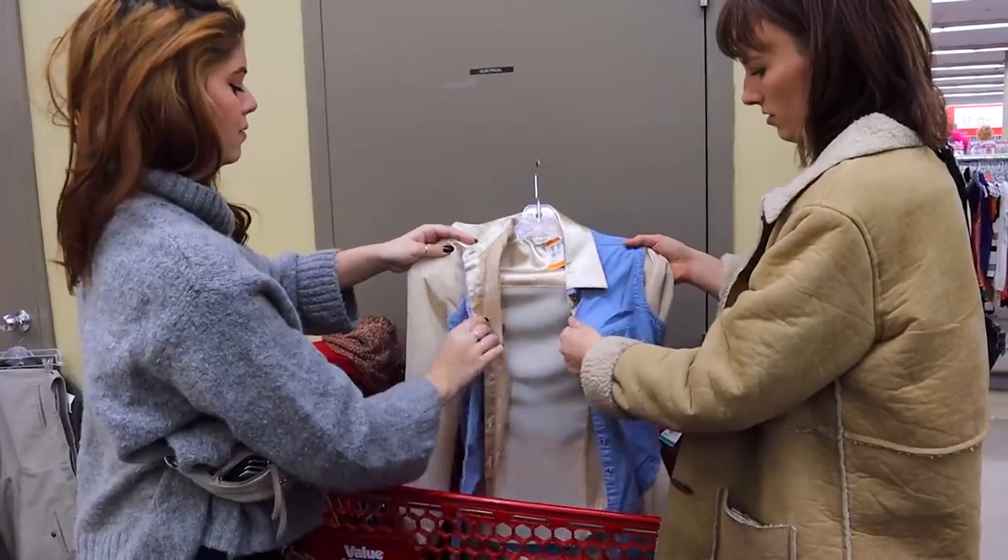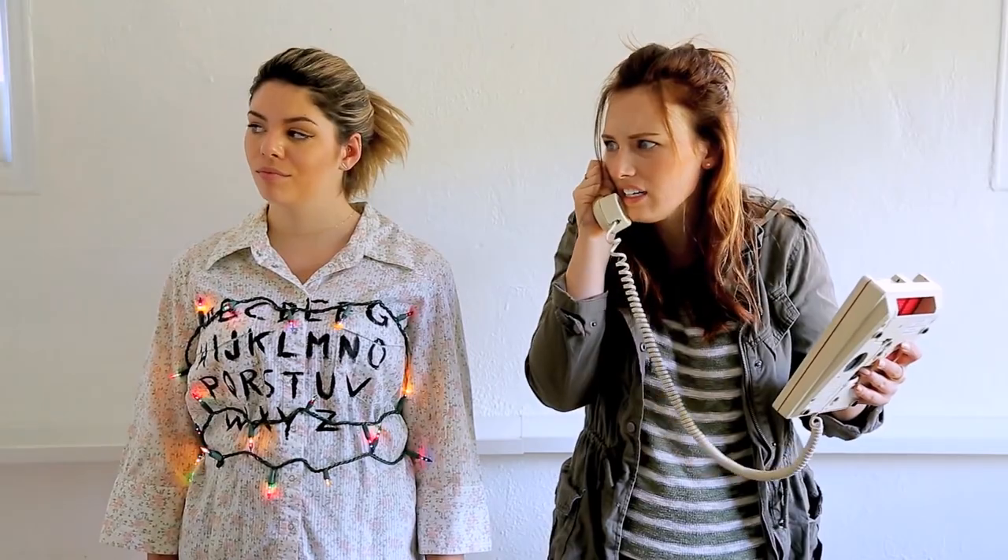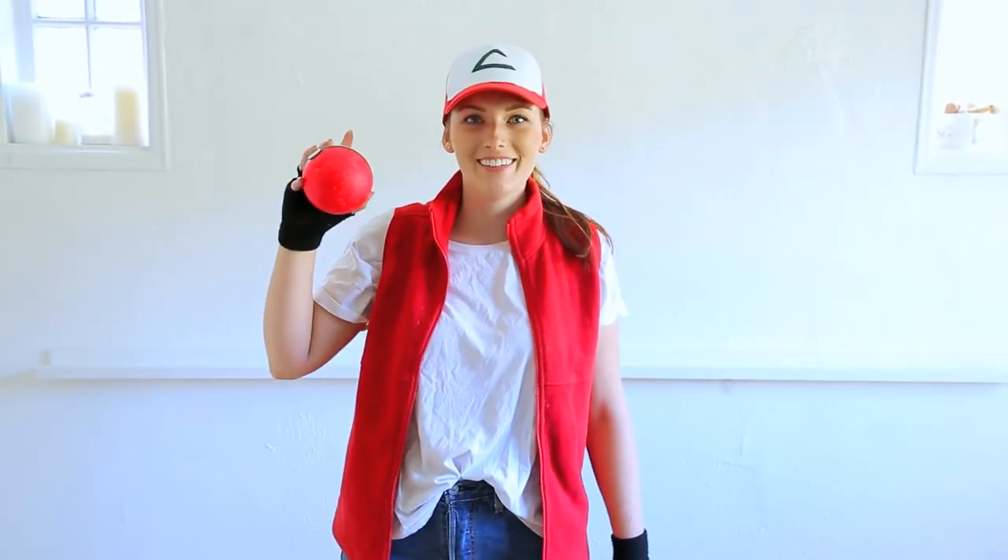Thinking about your Halloween costume early is going to give you the best chance to make it the most sustainable and least stressful. Also consider renting things — I rented boots last year when I was a disco ball, and my boyfriend's shoes were also rented. Make sure you're leaning in to your face makeup; you can take a simple outfit and really amp it up. Don't sleep on the face makeup even if you don't usually do it. Check out all the old videos we have — last minute costumes, full in-depth costumes, couples costumes — lots of Halloween content on this channel.